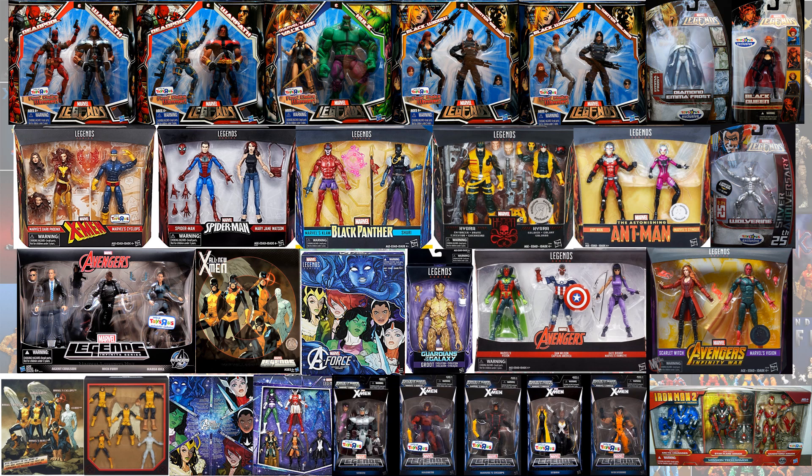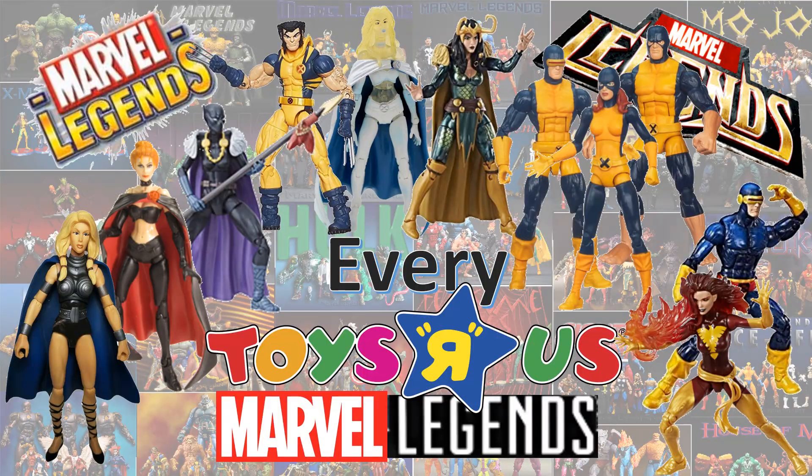So here are all the Toys R Us inbox. I hope you enjoyed this video. Leave any kind of comments, hit that notification bell so you're aware of any new videos. Subscribe to the channel if you haven't already, hit that thumbs up, check out all my other Every Marvel Legends videos and my top 10 lists. I'll talk to you guys later.